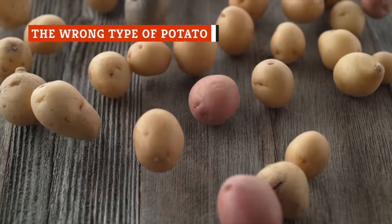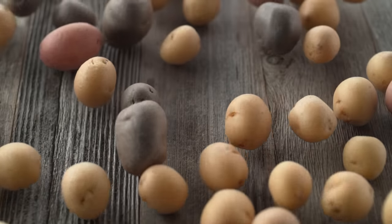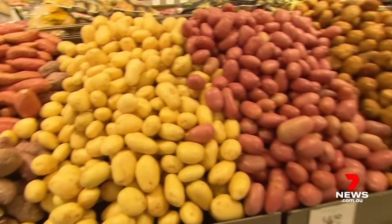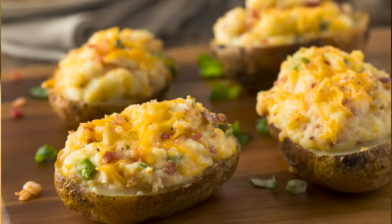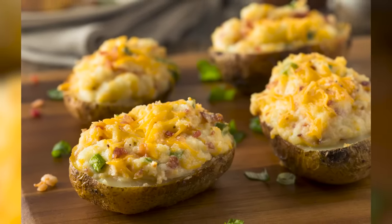Restaurant chefs understand that not all potatoes are good for baking. One thing you need to pay attention to when prepping the perfect baked potato is whether you're using a starchy, waxy, or all-purpose potato. While waxy and all-purpose potatoes have their place in the cooking world, they're not the best options when it comes to creating fluffy baked potatoes that customers crave.